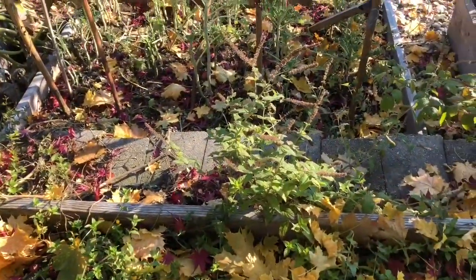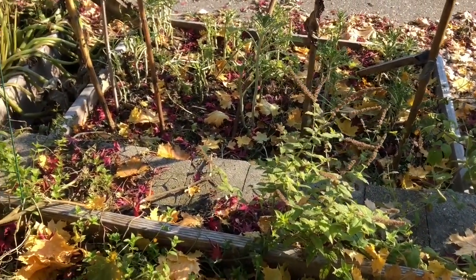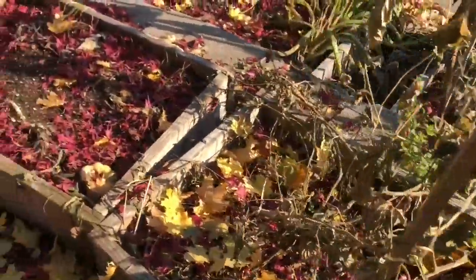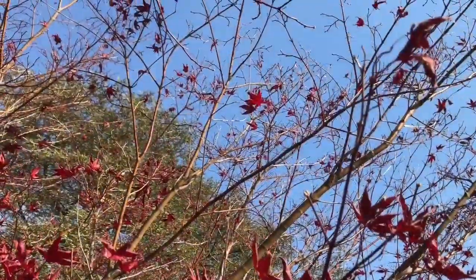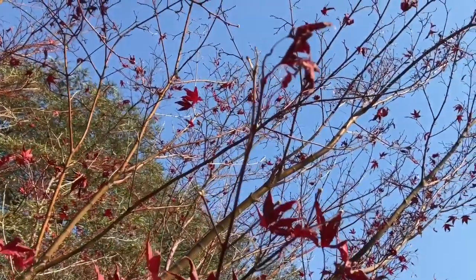The garden is all finished. I see lots of red leaves in the garden. Does this mean — yes, there's the tree with the red leaves!